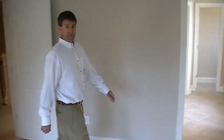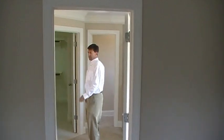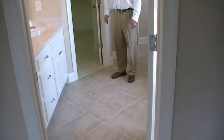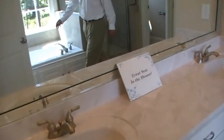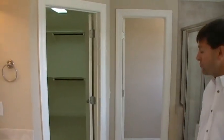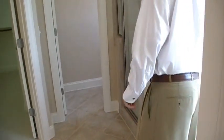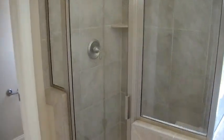The master bath is off the master. You can see a double vanity, a nice walk-in shower, tub shower with a seat, and a jacuzzi tub.